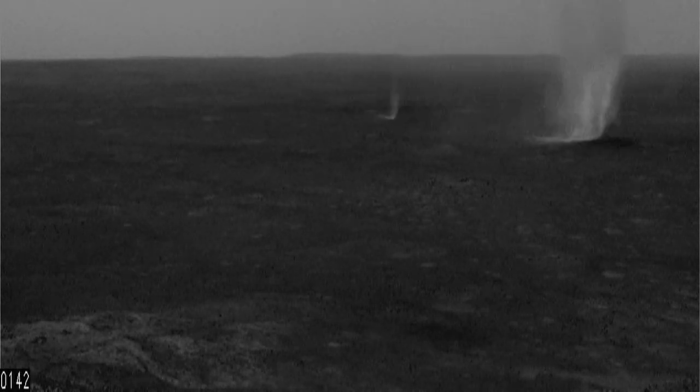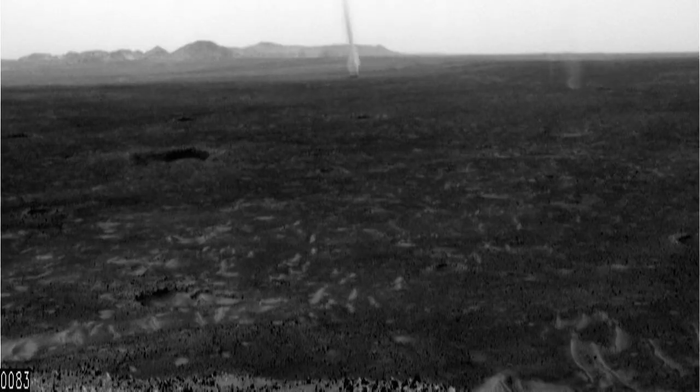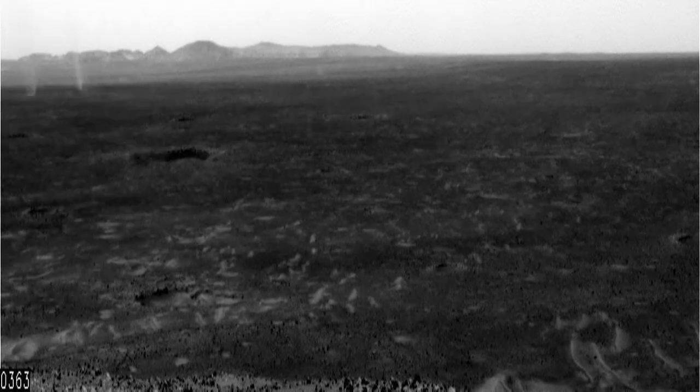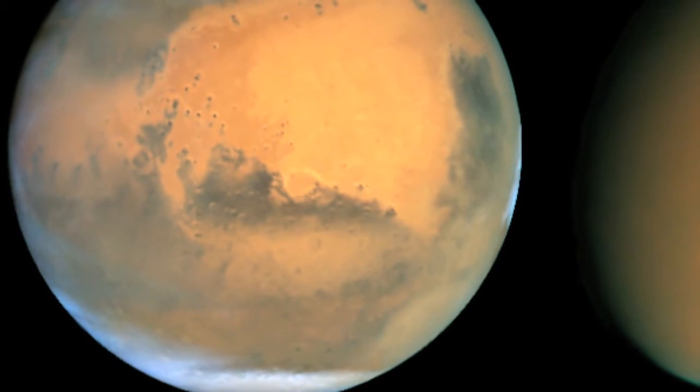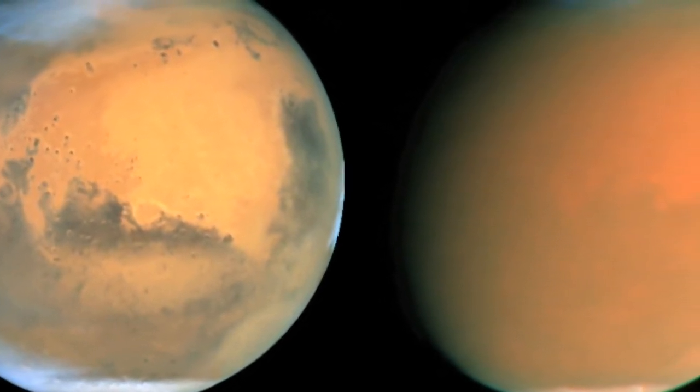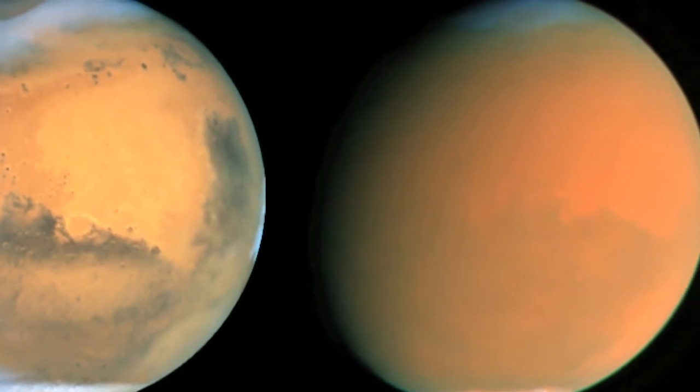The weather on Mars is dynamic, too. Across its arid plains, dust devils sometimes sweep through — miniature tornadoes picking up dust and small rocks, scouring the surface and craters underneath them clean. Global dust storms grip the planet as well, covering it entirely and blocking our view for weeks or even months at a time.